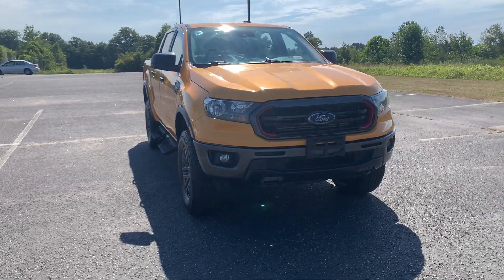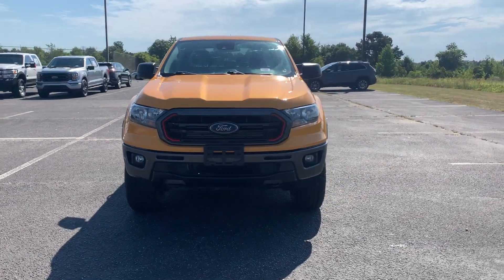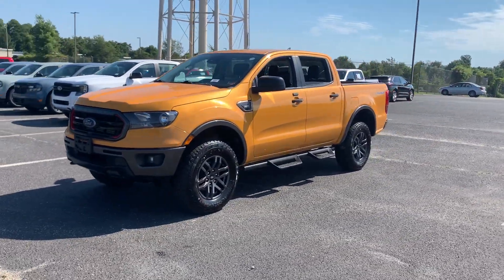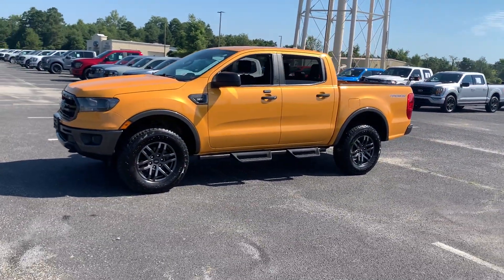Looking for your dream car? It could be the 2021 Ford Ranger. This vehicle is an outstanding buy with fewer than 90,000 miles on the odometer.